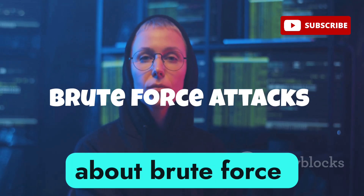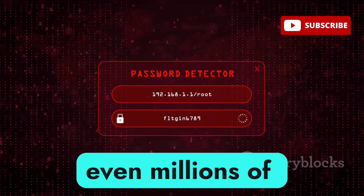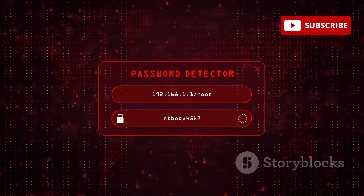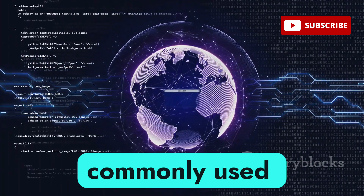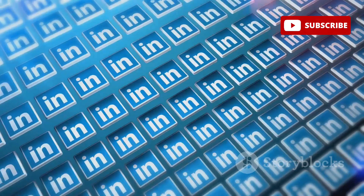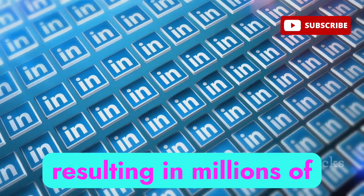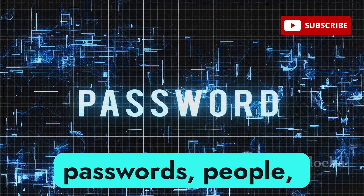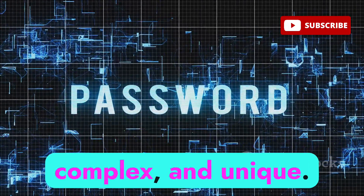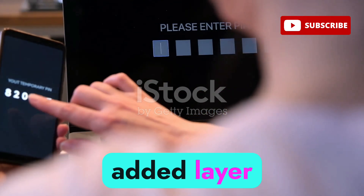Let's talk about brute force attacks. Hackers use automated tools to try thousands, even millions of password combinations per second until they find the right one. They exploit this by using lists of commonly used passwords, often obtained from data breaches. Back in 2012, LinkedIn suffered a massive brute force attack, resulting in millions of passwords being compromised. So change those passwords — make them long, complex, and unique. And always use two-factor authentication for an added layer of security.